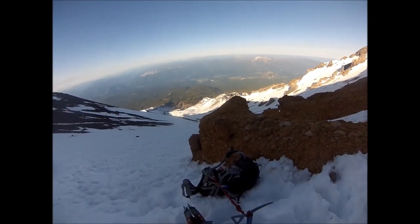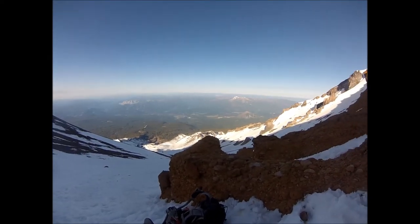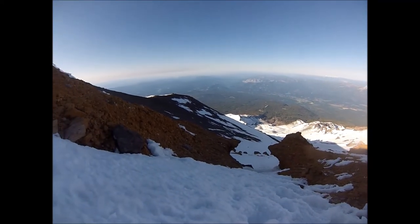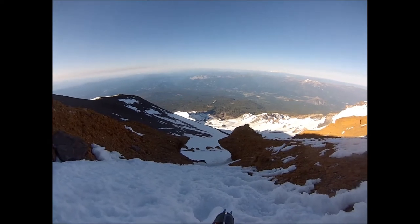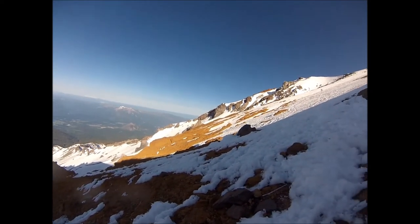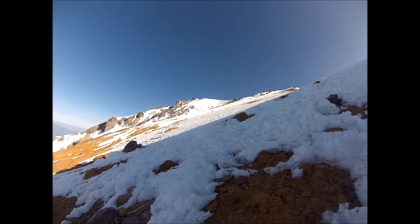You can see my pack — it's strapped to my ice axe so it doesn't go flying down the hill. So I'm at the top of the Red Banks, about 12,700 feet, just came up through this little chute right here. It's probably a little steeper than I needed to do, but it was fun. And that is the final summit push.